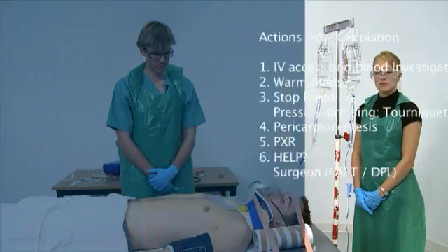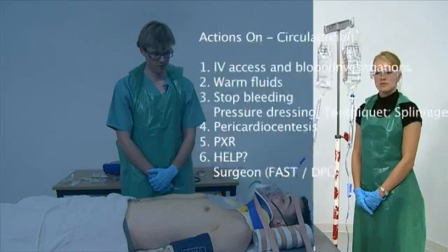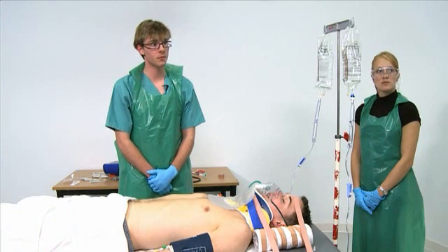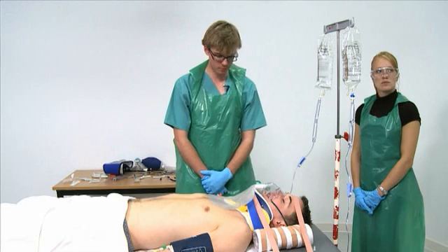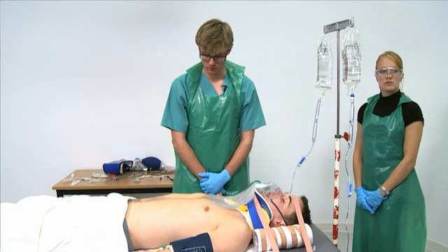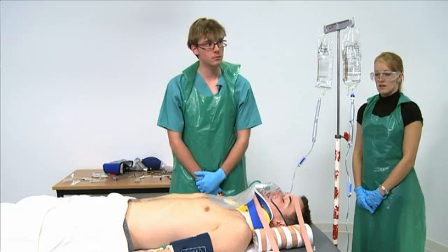The trauma team's on their way and they'll be able to sort out the FAST scan. The chest X-ray and pelvic X-ray are going to happen. I'd like to reassess AB again before moving on to D. There's been no change in observations. His mask is fogging, the bag's moving, his chest is moving bilaterally, although slightly reduced on the right side. The chest drain isn't available yet.